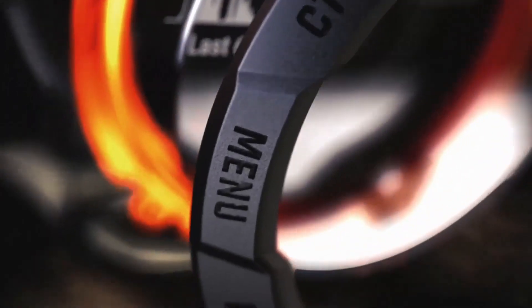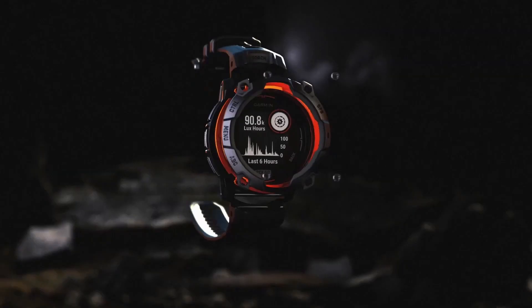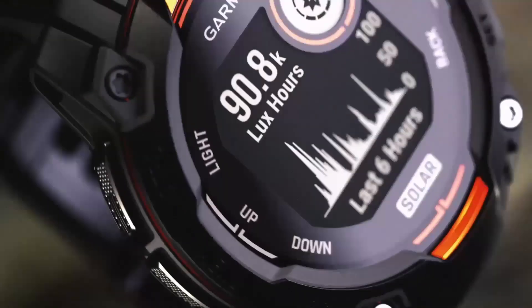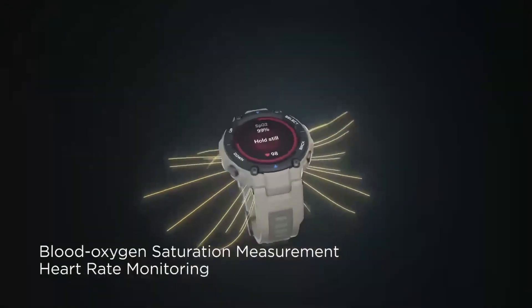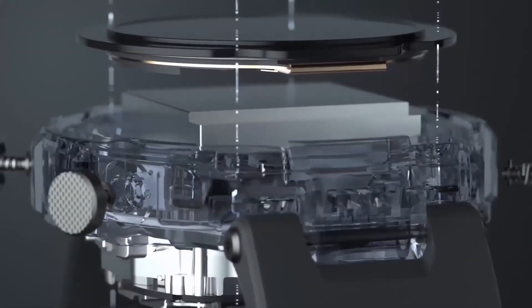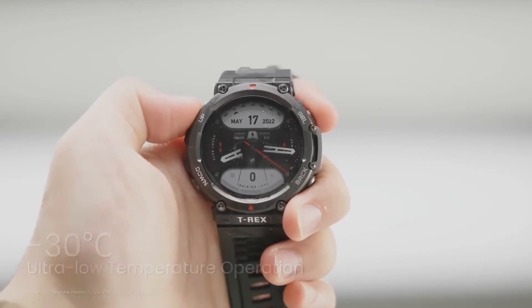The Garmin Instinct 3 Solar AMOLED is a total game-changer, and I'm here to show you why it's blowing everyone away at CES 2025. Garmin has done it again, and this time they've really outdone themselves. This smartwatch is packed with so many innovative features — from its stunning AMOLED display to its incredible solar charging capabilities — making it a game-changer for outdoor enthusiasts and tech users alike.